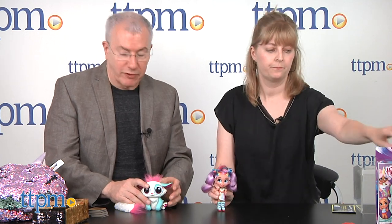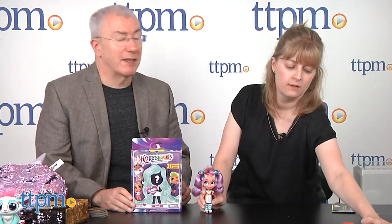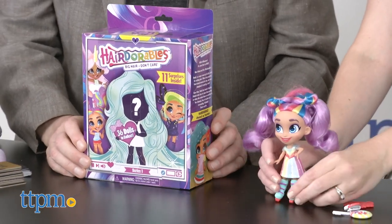You're going to want to pay attention to this because we think it's going to be one of the hot toys of the year and one that's going to be really hard to find. These are called Hairdorables — also from Just Play. They're $12.99, they just hit stores, and they are selling out. If you want it and you see it, buy it.